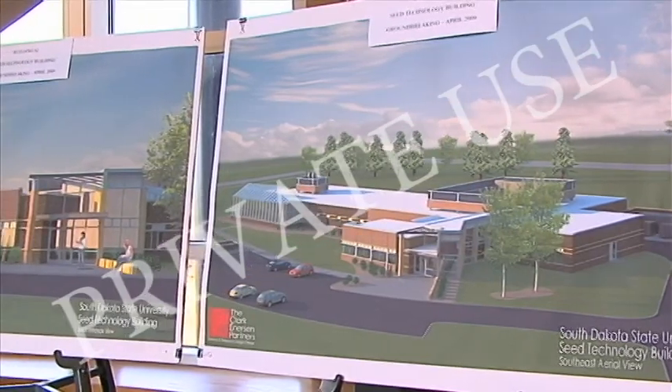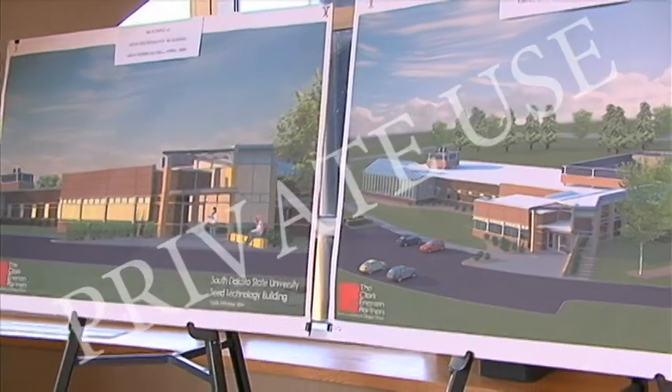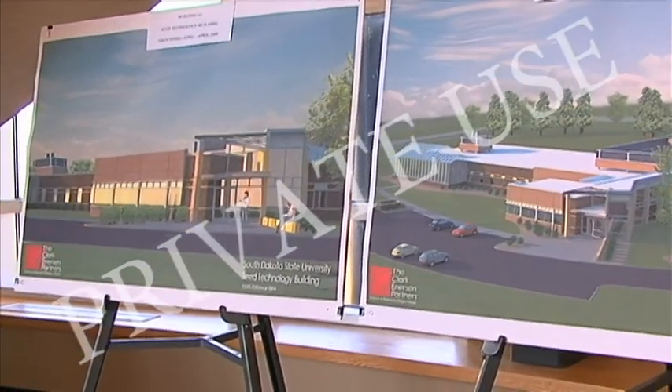The Z-Technology building — we're breaking ground on that in two weeks. They've got it scheduled for a 15-month project, so next July of 2010 they'll be moving into that building.